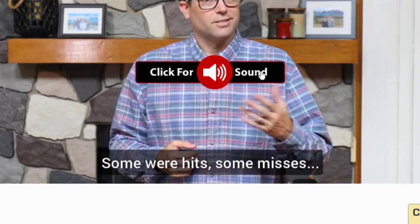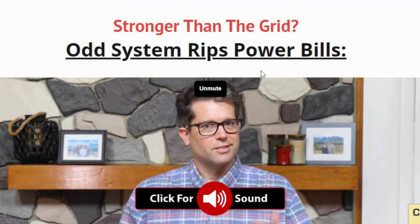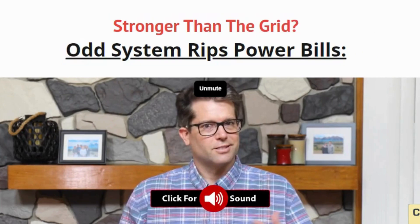Hey everyone, and welcome back to the channel. Today, we're diving into a product that's perfect for anyone looking to embrace solar power while keeping their valuables safe. The Solar Safe.